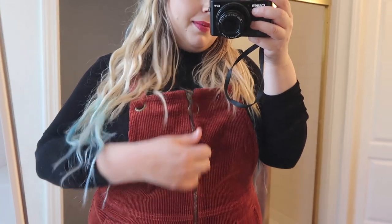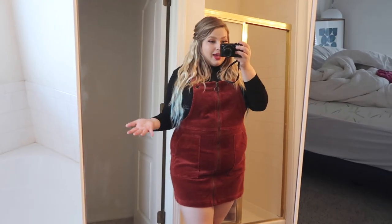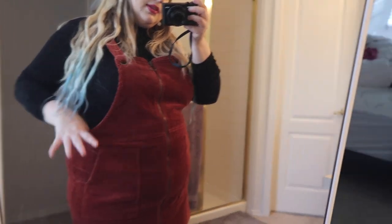The first item is this corduroy zip-up jumper thing. I really liked it when I tried it on in the store, but now at home I'm like, I could pass on it. It's a brick red color and it's very stretchy — which surprised me since it's Wild Fable, and their clothes usually don't stretch at all. It has cute little pockets on the side. It was $28, which is a little pricier than I'm used to.